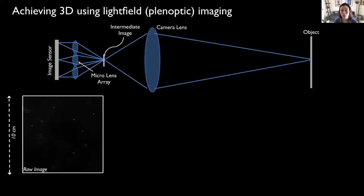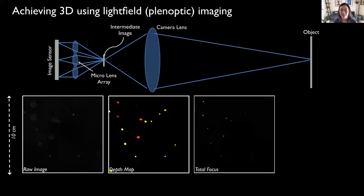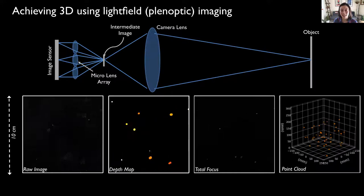This is what a raw image would look like for a microlens array with 26 lenses looking at particles moving in a water tank. Each dot corresponds to a different perspective view of a particle, and the spacing of that collection of dots indicates the depth or distance of that particle from the camera. Using that information, you can generate a depth map where the colors represent the distance of that particle from the camera, and you can use that depth information to recreate an image where every object in the volume is in focus — this is called a total focus image. Finally, you can reconstruct point clouds or 3D surfaces in real time from a single lightfield image.